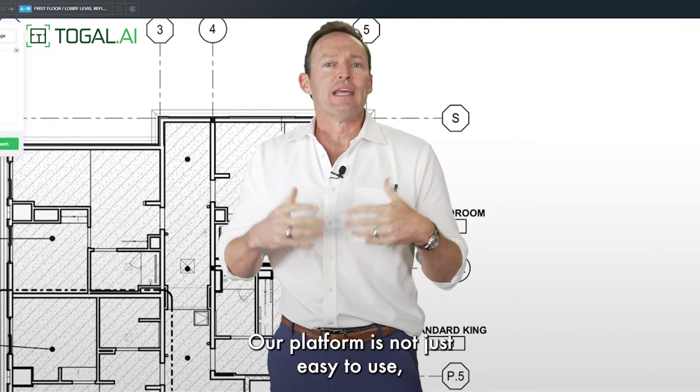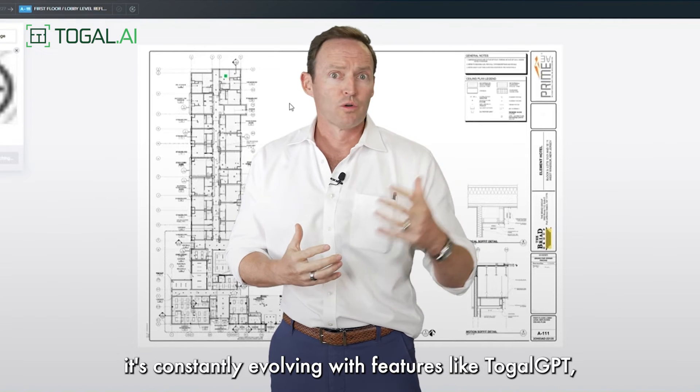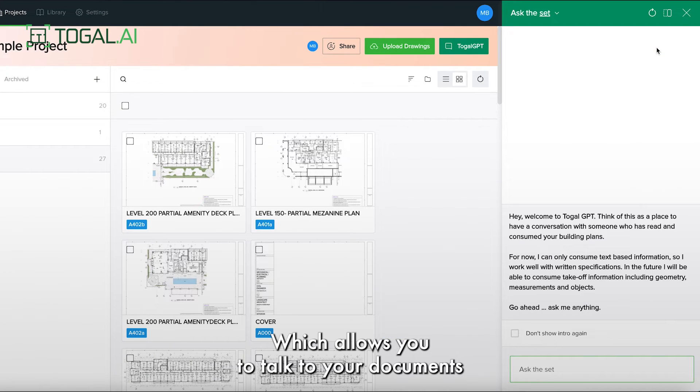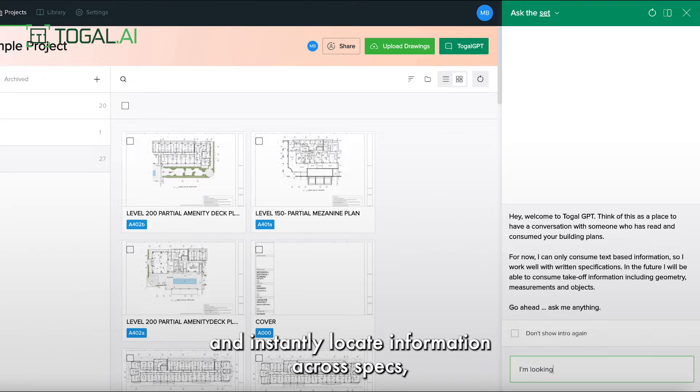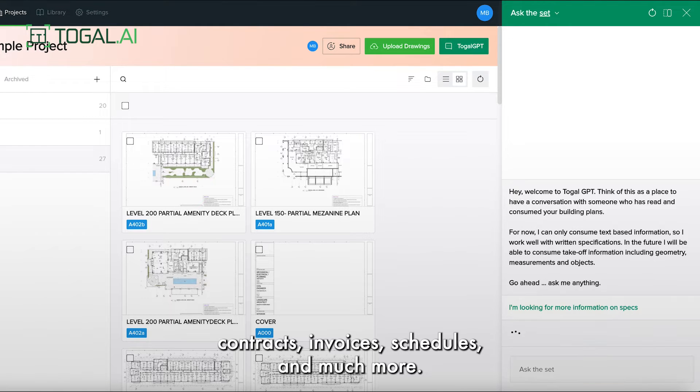Our platform is not just easy to use, it's constantly evolving with features like Toggle GPT, which allows you to talk to your documents and instantly locate information across specs, contracts, invoices, schedules, and much more.